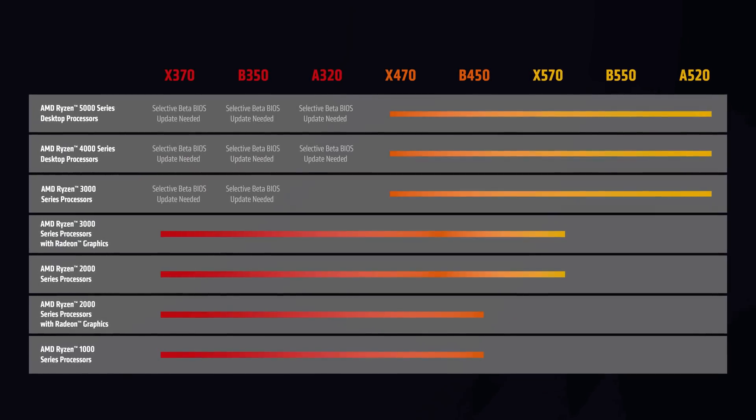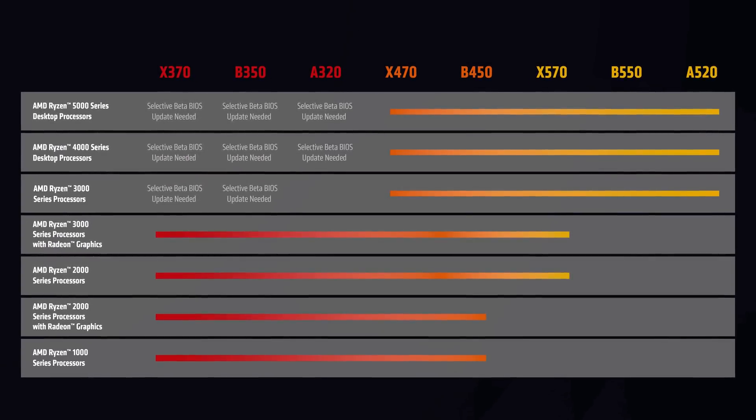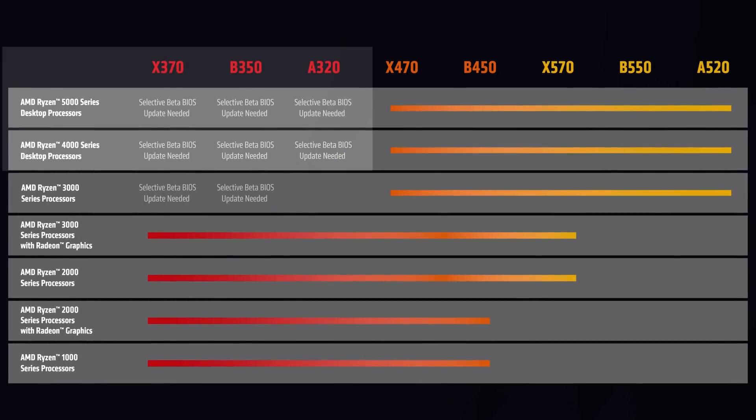On top of announcing all those new CPUs, AMD is also completely opening up Ryzen 4000 and 5000 series processors to older motherboards, going back as far as A320 boards — meaning A320, B350, and X370 get full support. You just need to wait for AMD and the motherboard manufacturers to release the new BIOSes.